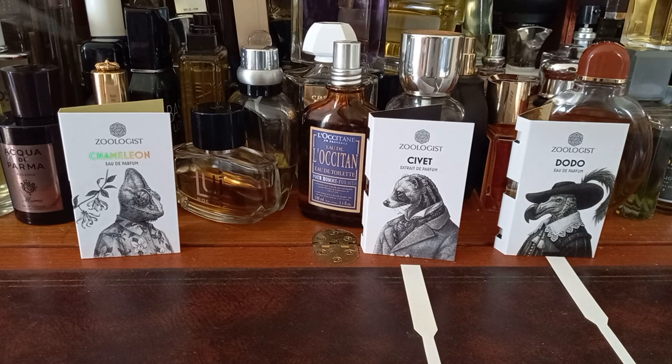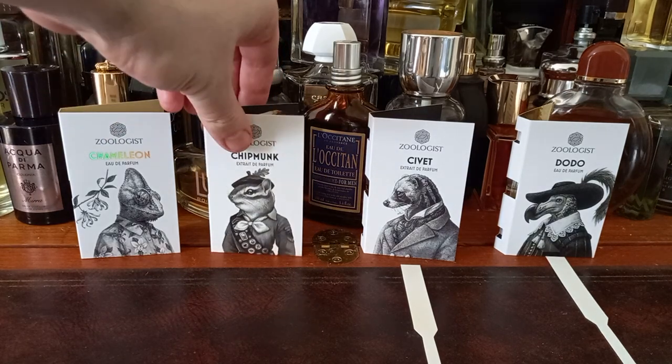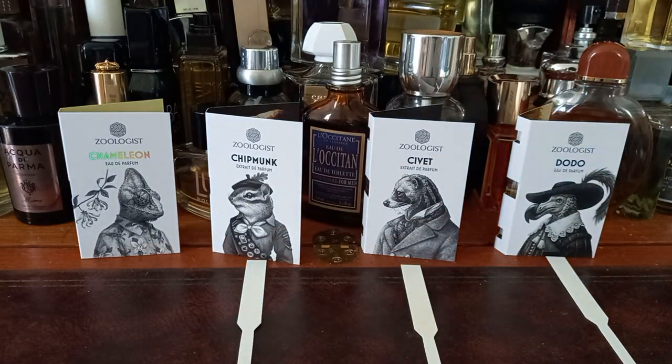Woody, nutty — interesting. I like it. I would say it leans more masculine because of the woodiness and the nuttiness, but there's no reason a lady shouldn't wear it. Chipmunk — it's not roasted nut, but it's got a nutty vibe.